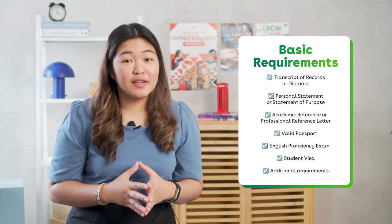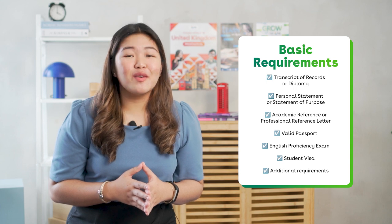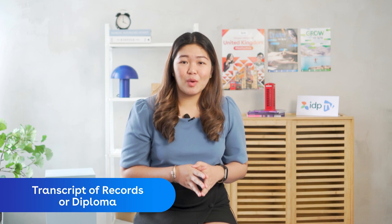When applying to universities, the most essential aspect is your work. Here's an overview of what you will need to prepare. Number one, your transcript of records and diploma — you may request these from your current school. Two, reference letters. You will be asked to present an academic recommendation from your professors, teachers, guidance counselor, or anyone from your school that could write about your academic achievements. It can also be a professional recommendation from your current or previous supervisor that could write about your work achievements.